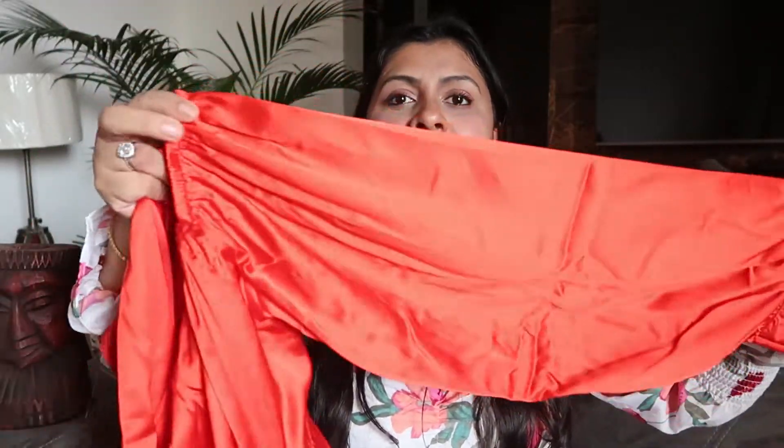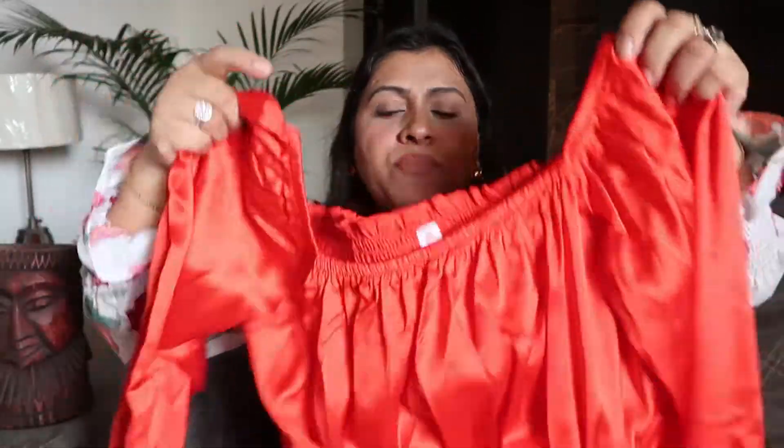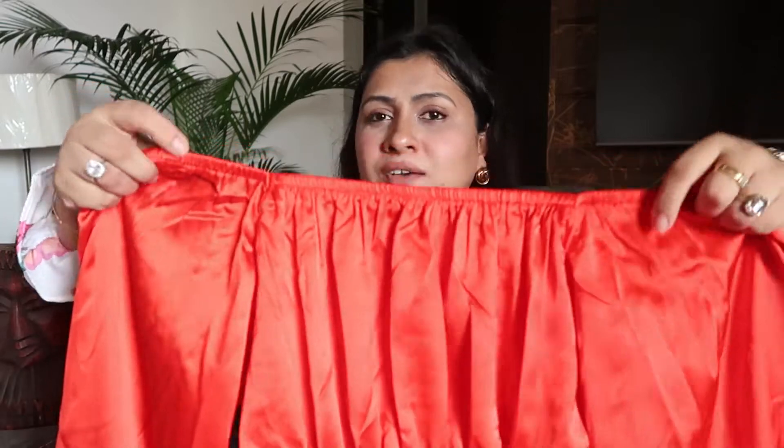You get a puff sleeve with a shirt-pattern border and a hook button. The top is a little loose because of no button closure in one area, so the puff sleeve may not be fully visible. The fabric is satin, and at the back you get elastic, so the fitting is not a problem — it's true to size. On the neckline there's also elastic, so you can wear it as an off-shoulder or pull it over your shoulder however you like.